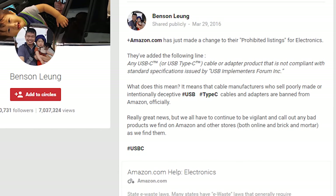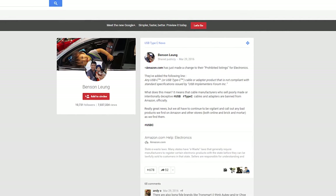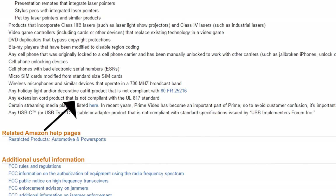Last year, we covered a Google engineer's crusade to uncover shoddy USB Type-C cables through Amazon reviews. Now it seems like Benson Leung has gained a new ally in his fight against crappy cables, and it's Amazon themselves. Amazon has added a new line in its policy for restricted products, and it now includes any USB Type-C cable or adapter product that is not compliant with standard specifications issued by USB Implementers Forum Inc. So now we can rest a little more easy when shopping for Type-C cables on Amazon.